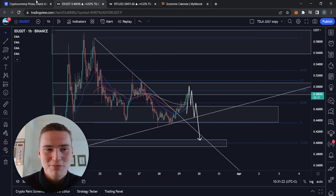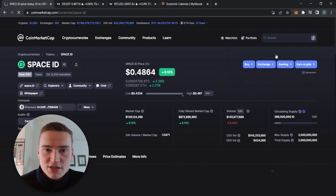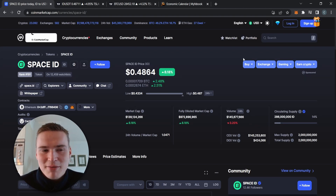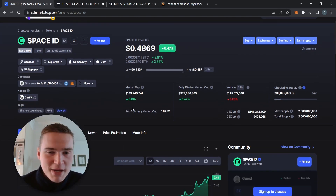Before we dive into Space ID and the ID token specifically, if you want to receive daily trading signals, check out the links down in the description and in the pinned comment — there you'll find instructions on how to join, as well as trade results. Last week, for example, we hit a 71% win rate. Alright, now on to Space ID.